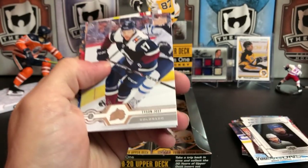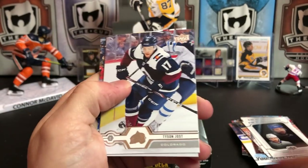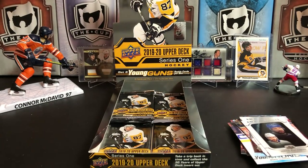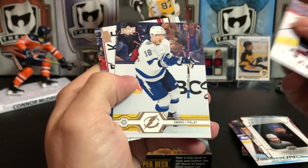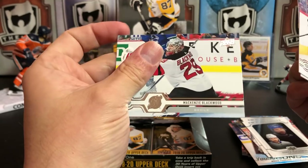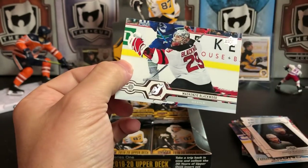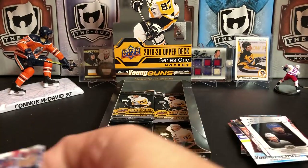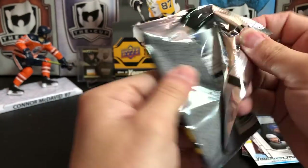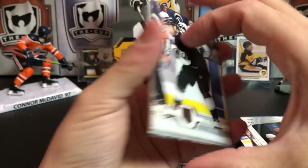This is going to be a second — I might organize some of these base cards, they're everywhere. Tyson Jost, Andre Palat, and Mackenzie Blackwood making a glove save.